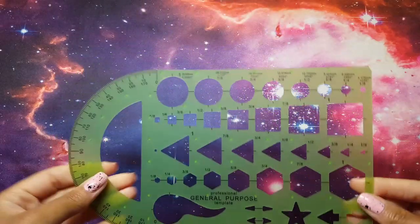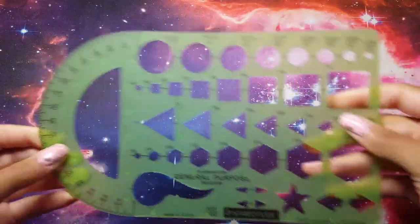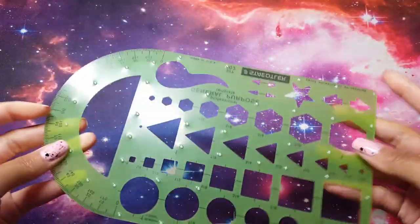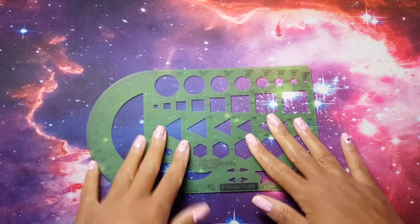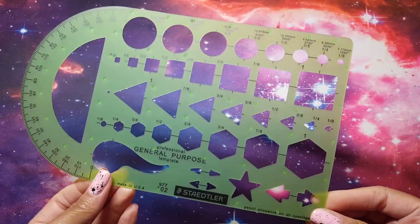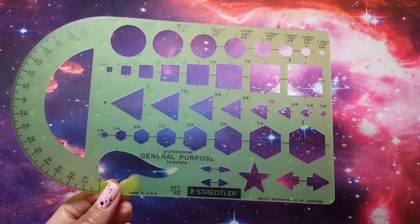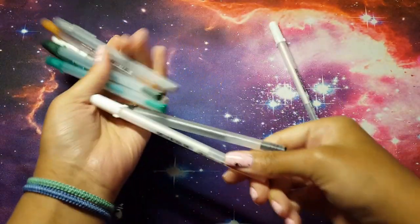I bought this little stencil so I can make circles and other shapes in my pictures. It's really cool because it has a grooved bottom so it doesn't move when you put it on paper.